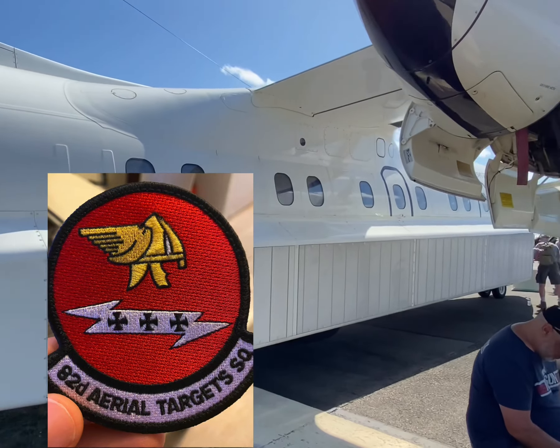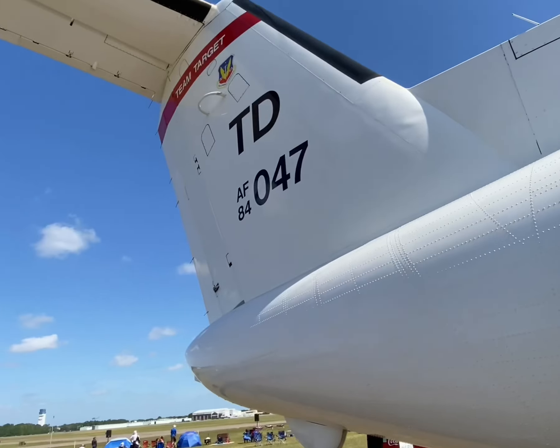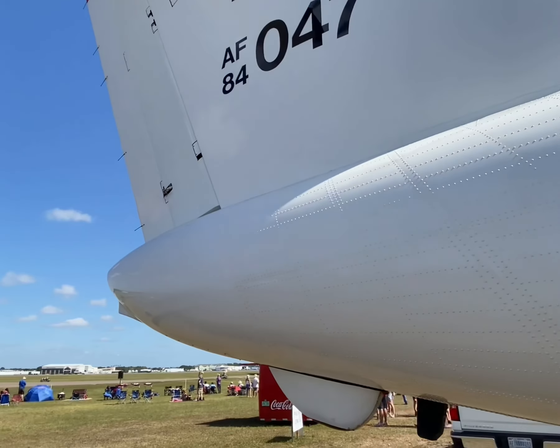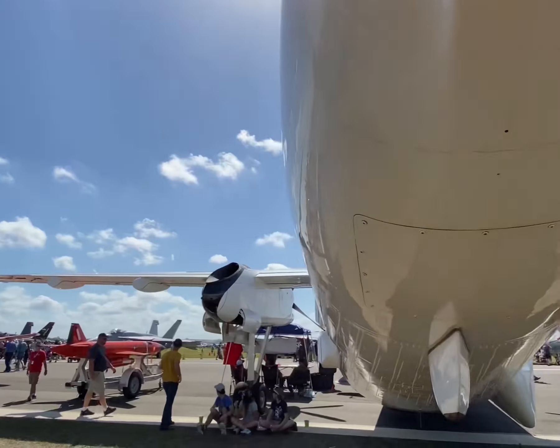The 82nd Aerial Target Squadron at Tyndall Air Force Base operates E-9 widgets and they are used for several purposes, one being to patrol waters around military research and training facilities and to clear the area of civilian vessels and aircraft during military activities in the Gulf of Mexico.